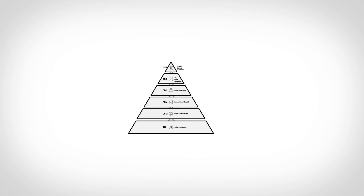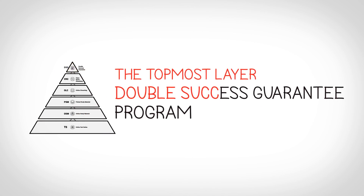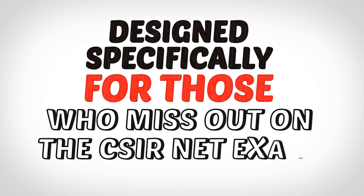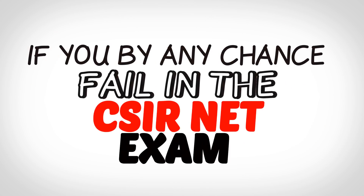The topmost layer is the Double Success Guarantee Programme, designed specifically for those who miss out on their CSIR Net exam due to some reasons. You will get an additional 6 months of coaching free of cost if you, by any chance, fail in the CSIR Net Exam.